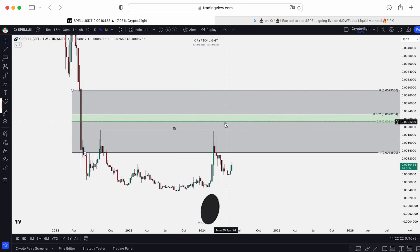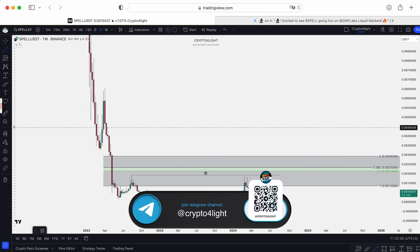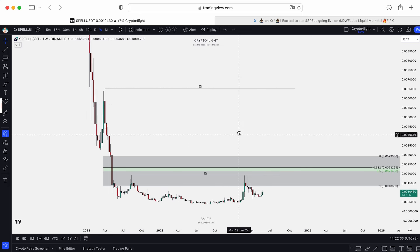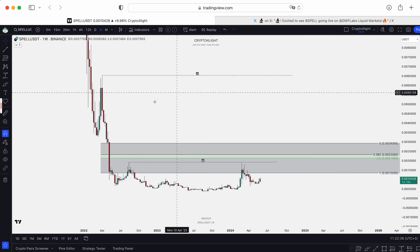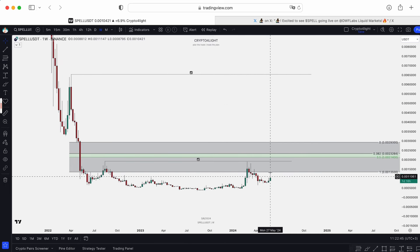So these are the next bullish targets for Spell. Of course the main target is way higher — the next liquidity pool, this one on weekly timeframe 3. That's why we can mark it and at least the next step is 0.2065. This is just a local picture for middle-term targets.